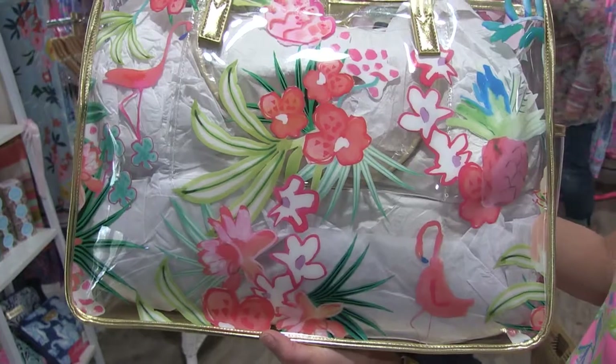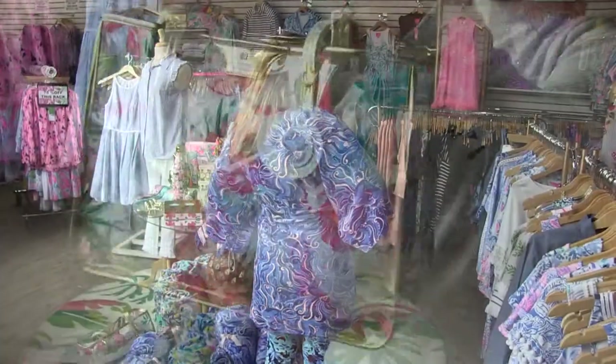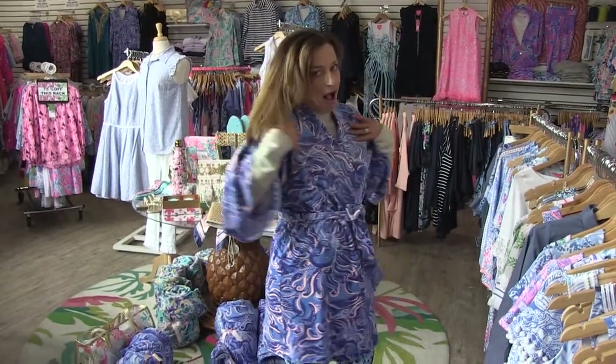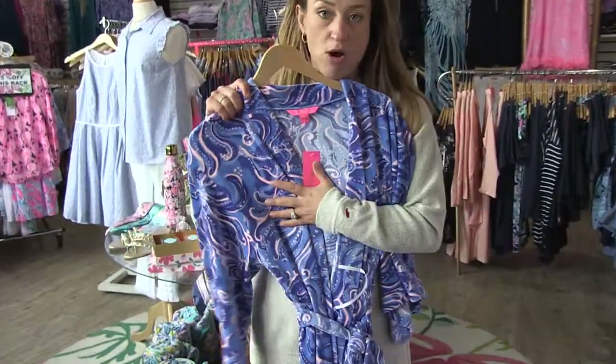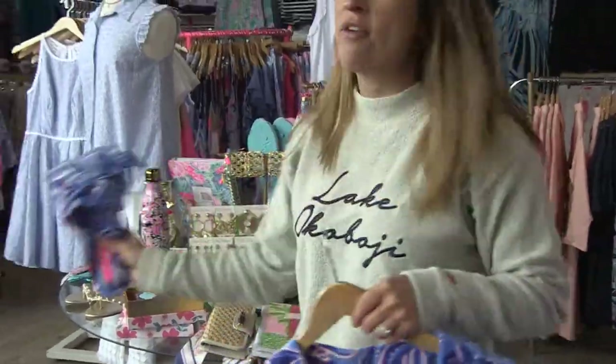These clear bags — you could take one for game day, it's a great beach bag. How cute is this? Speaking of relaxation, this robe is everything.